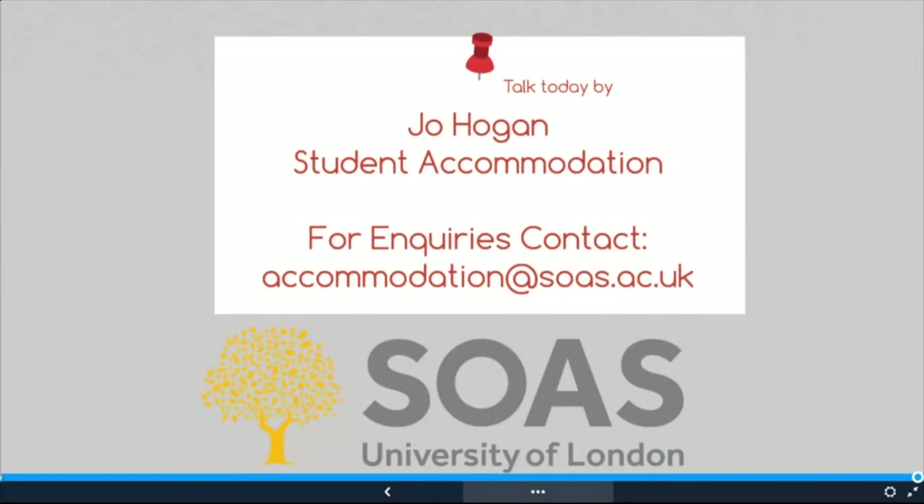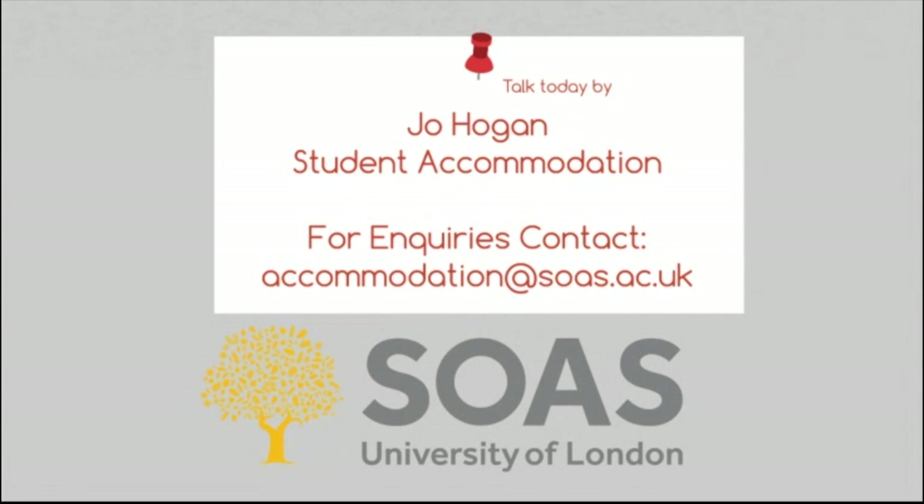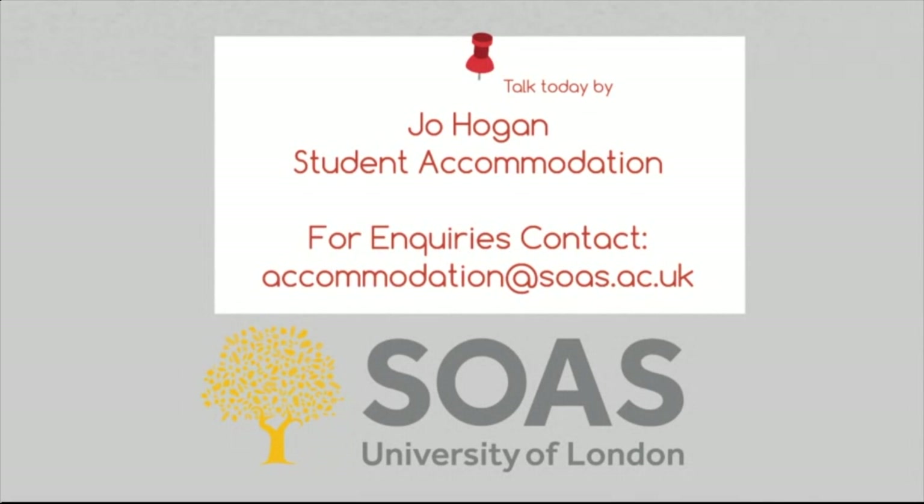That's the end of the formal presentation. I will have a go at answering your questions, but if we run out of time, please feel free to email me at the address on the screen. One question: is it possible to rent a property before arriving in London, or do you have to be physically present? No, you can rent a property before you come to London, and there is a cooling-off period as well if you don't like the property when you get here. If you email me privately at accommodation@soas.ac.uk, I can give you more personal information, or you can check with the University of London Housing Service. You don't have to be physically present, but you definitely have to check your contract very carefully. Thank you very much for listening. Bye.